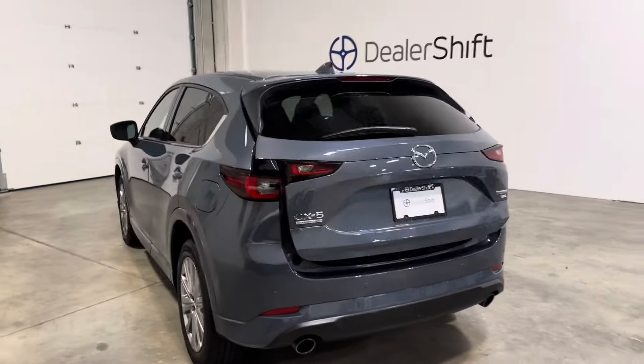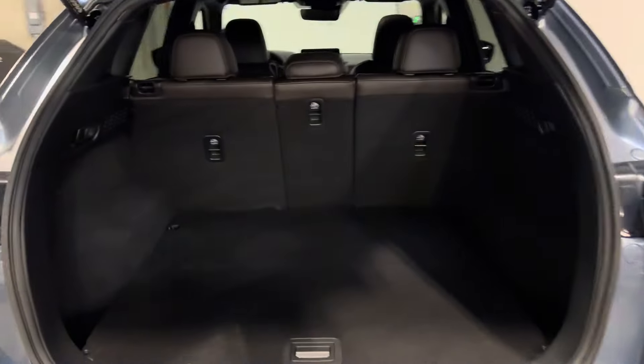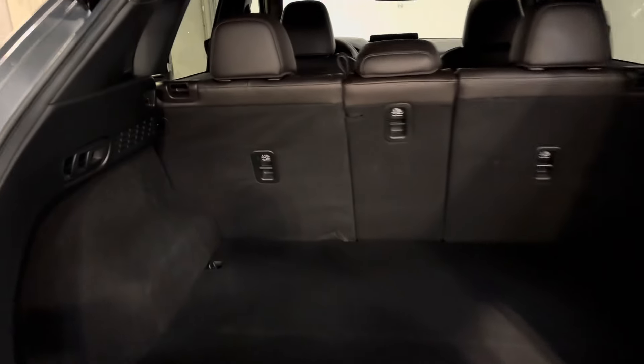Full-power tailgate, as you can see there, activated from one of the two keys. Tons of trunk space. Second-row seats fold flat forward.